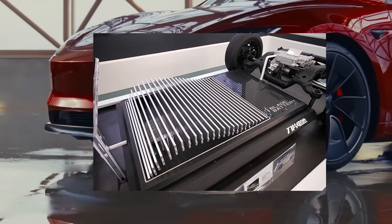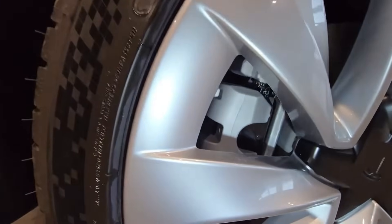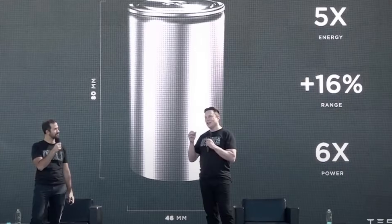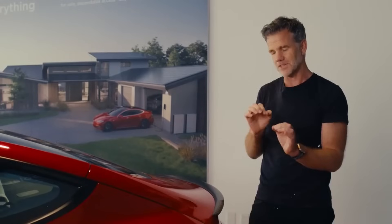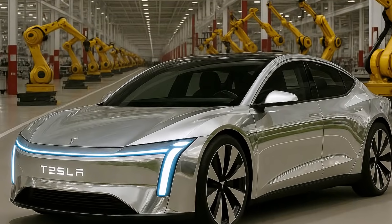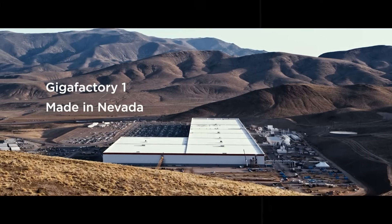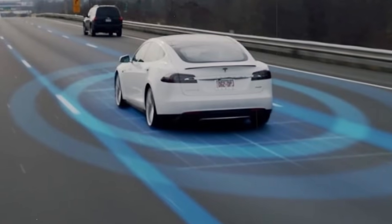No one expected such a quiet change to have such an impact, but that's exactly what happened when Tesla ditched its much-talked-about 4680 Gen 1 battery and went all in on a new version — an evolution many haven't even grasped yet. The 4680 Gen 2 isn't just an update; it's a complete redesign of the technology that underpins the company's electric future. Everything from the physical shape to the internal chemical workings has been rethought to solve long-standing problems and pave the way for cheaper, more durable, and more efficient vehicles.